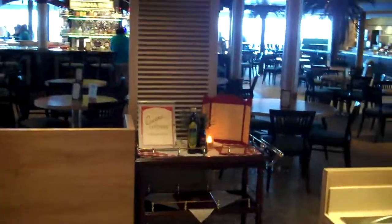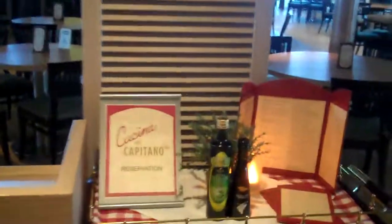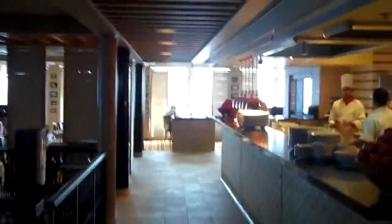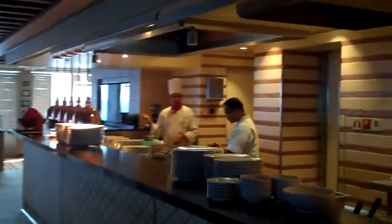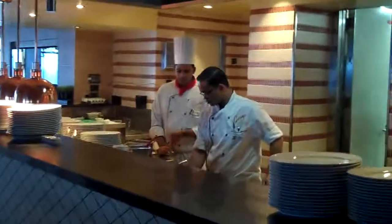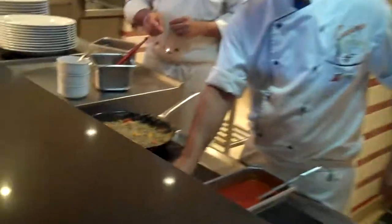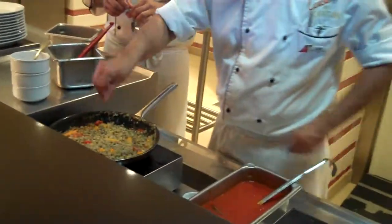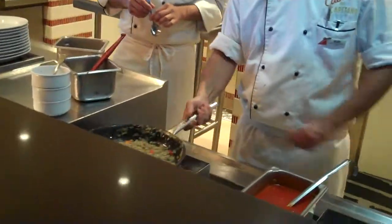At lunchtime Cucina del Capitano has free food like lasagna and pasta. You order it on a prescription-pad style order form, sit down, they give you a beeper, and when it rings you come up and get it. These guys serve incredible Italian food, and then at night it turns into a specialty restaurant where you can order off a full menu.